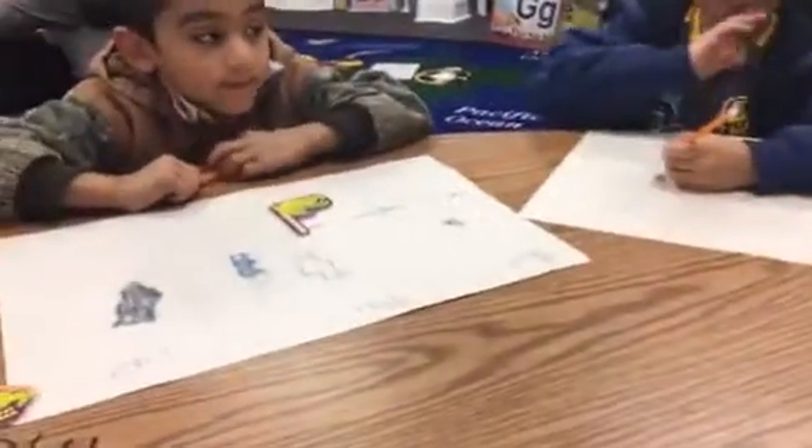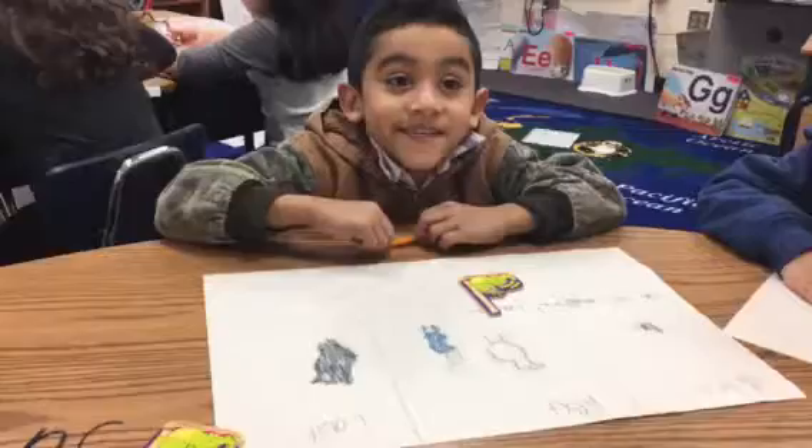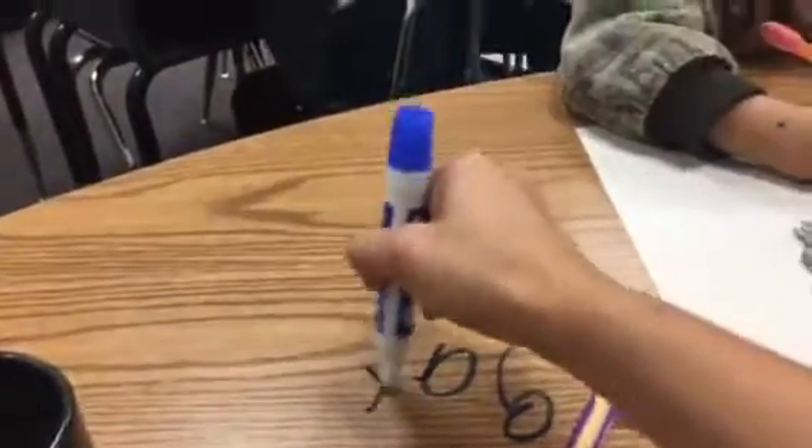Let me say the word. G. A. T. Say the word with me. A. T. What do you hear at the end? T. Yes, T. Yes. T.